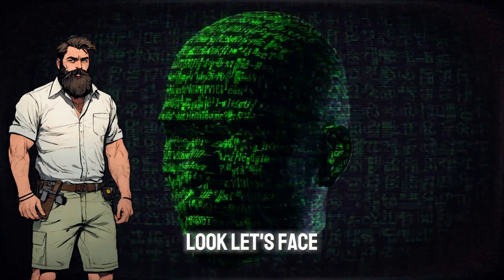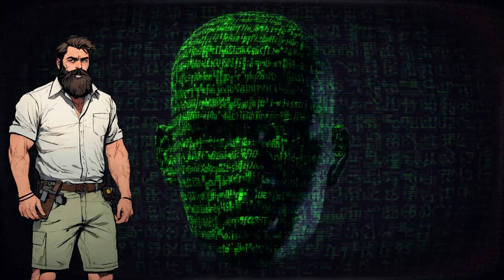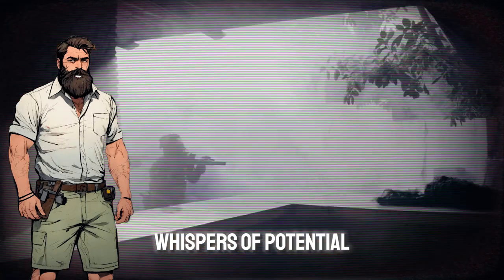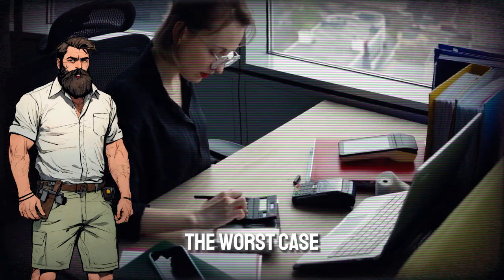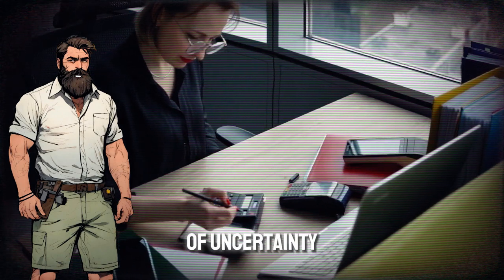Look, let's face it, the world can be a scary place. We see tensions rising on the news, whispers of potential conflicts. While nobody wants to dwell on the worst-case scenario, a little preparation can go a long way in times of uncertainty.